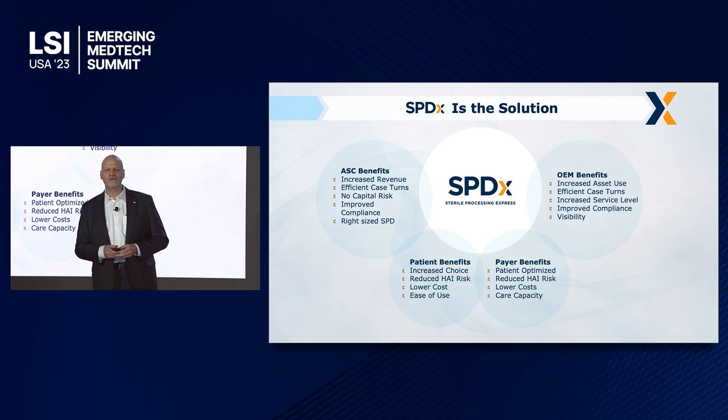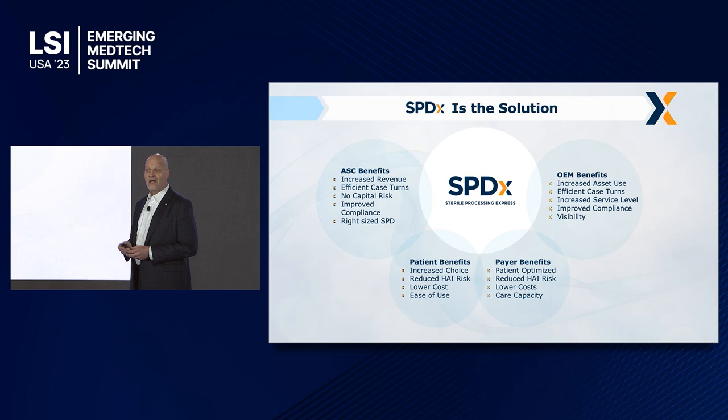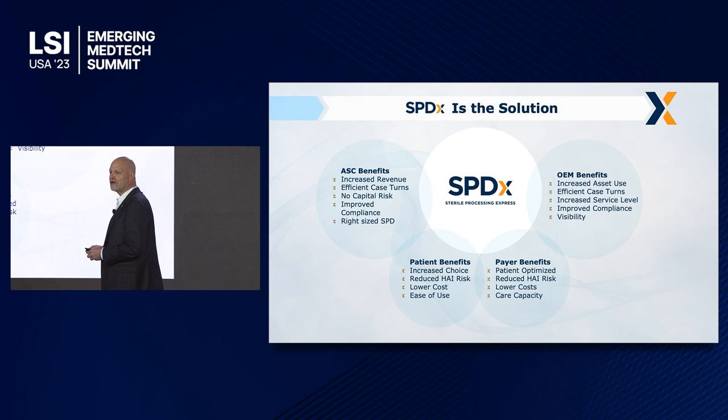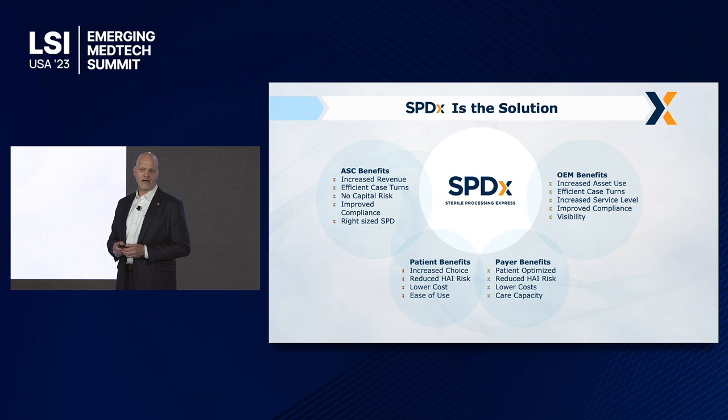SPDX is the solution. We build a factory around sterilization that serves an entire market. We are completely agnostic with regard to where the surgery is performed or whose implant is actually being used. We have the capability to sterilize anything for anyone and move it to the right place and store it in sterile storage, so that it's not moving from a rep for a surgery tomorrow — today. We pull it from sterile storage and deliver it on time, every time, to make sure that the patient is able to go through the surgery with no delays.